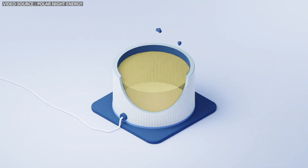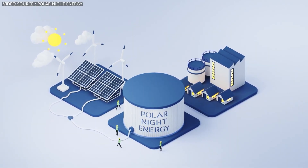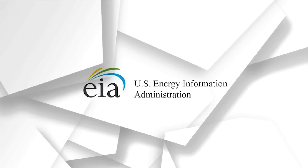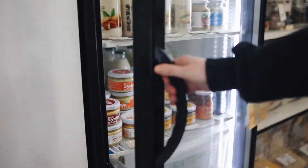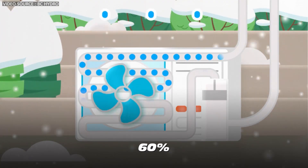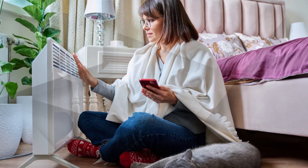Therefore, sand batteries are most effective for storing and using heat directly — not for powering electronics or charging electric cars, but for heating homes and water. According to the U.S. Energy Information Administration, only 30 percent of daily energy use goes to lighting, refrigeration, and electronics, and 9 percent to air conditioning, while nearly 60 percent — almost two-thirds of all household energy consumption — is dedicated to space and water heating.